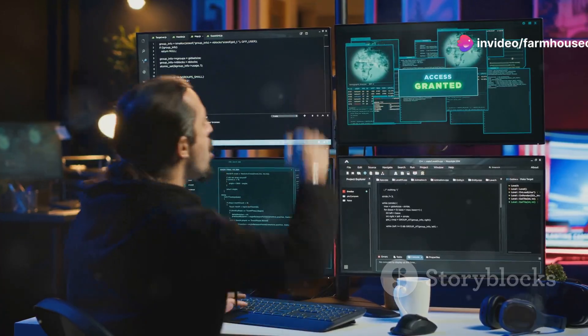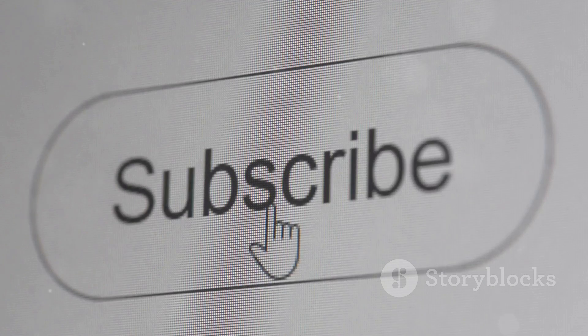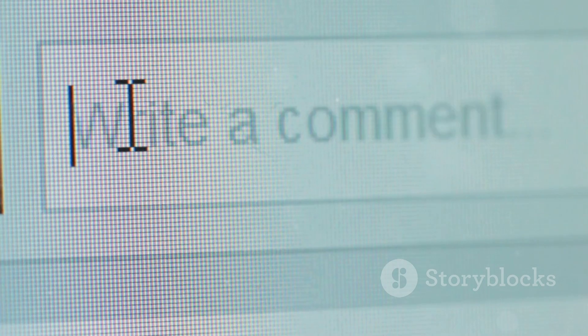Stay secure, stay informed, stay curious. That's it for today's video. If you found this helpful, give a thumbs up and subscribe. Let me know your favorite extension in the comments. Use the internet safely and responsibly with these extensions.